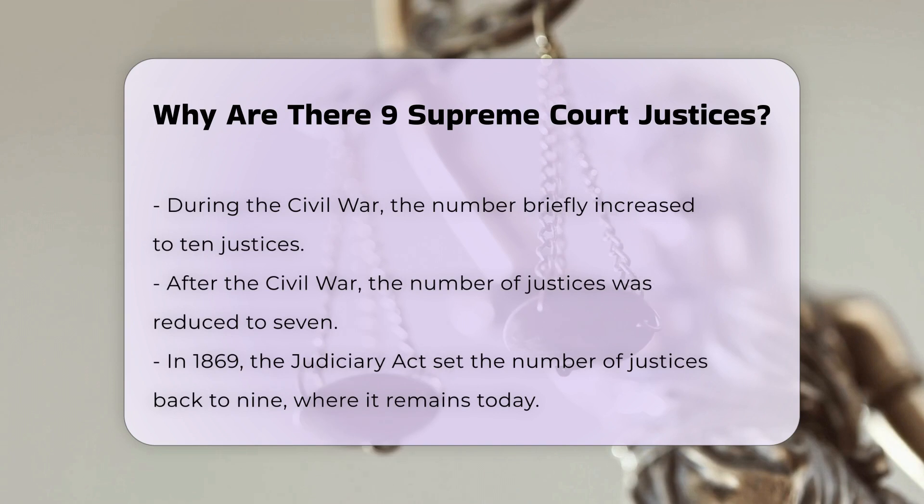However, in 1869, the Judiciary Act, sponsored by Senator Lyman Trumbull, set the number back to nine justices, where it has remained since.